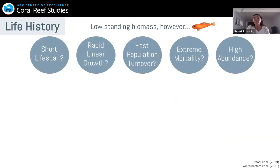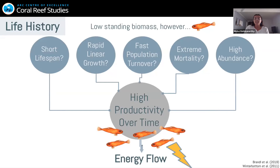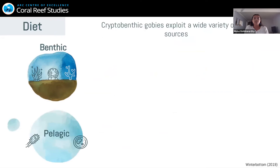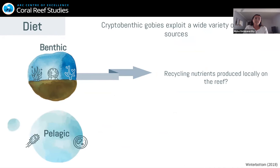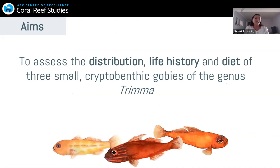For life history, they have really low standing biomass. However, they could have short lifespans and rapid linear growth, which could lead to fast population turnover. This, in combination with their extreme mortality and high abundances, could actually lead to high productivity over time, meaning they could be really important in coral reef energy flow. Regarding their diets, cryptobenthic gobies are shown to exploit a really wide range of prey species, from detritus to zooplankton. We don't know much about Trimma's feeding habits — they could be eating from the benthos, recycling nutrients produced locally on the reef, or feeding from the pelagic environment, importing nutrients onto the reef via ocean currents.